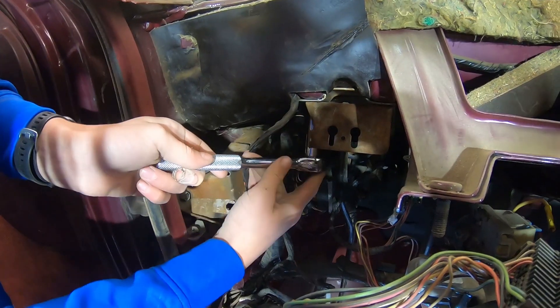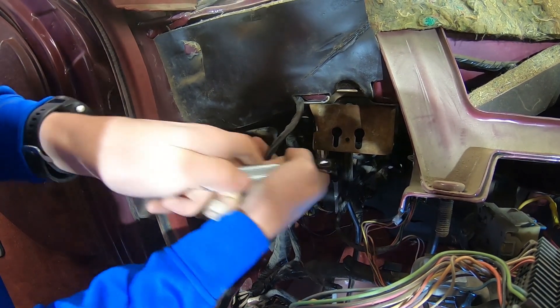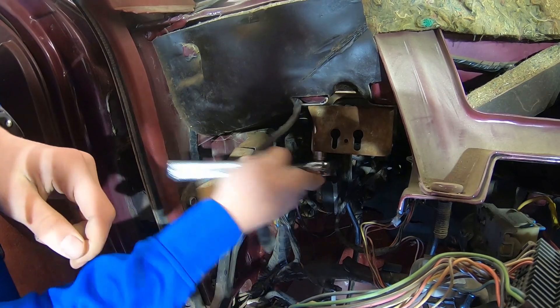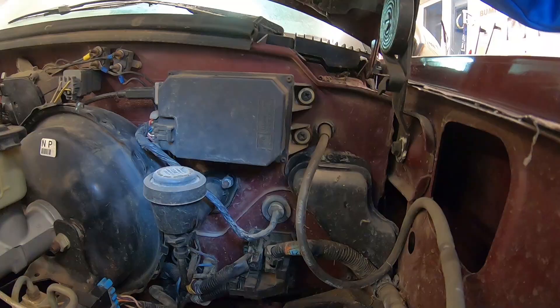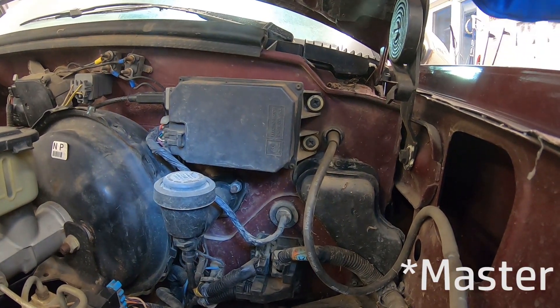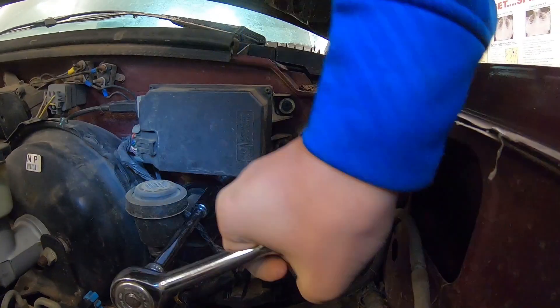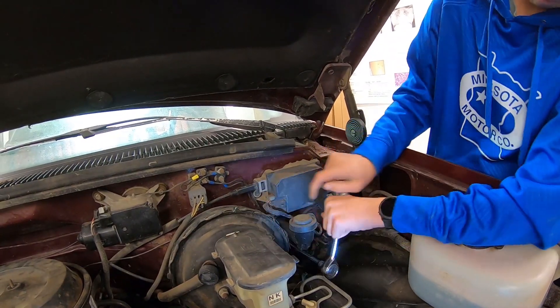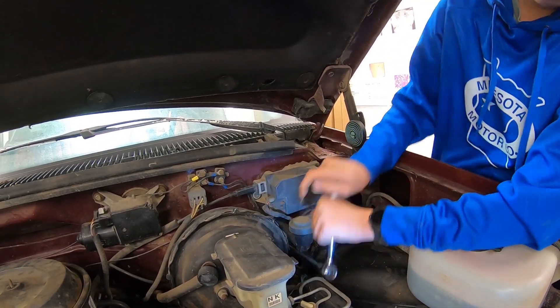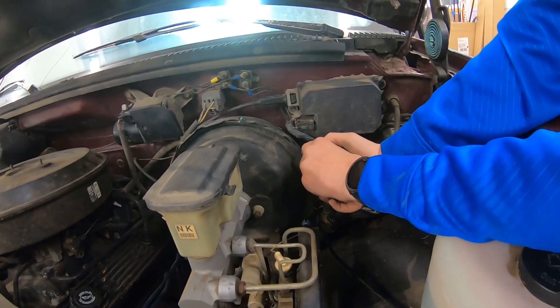Now we're taking the top bolts off the clutch bracket, and now we're unbolting the slave cylinder from the clutch bracket. I'm pulling off the clutch master cylinder.